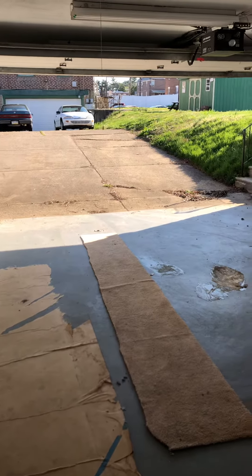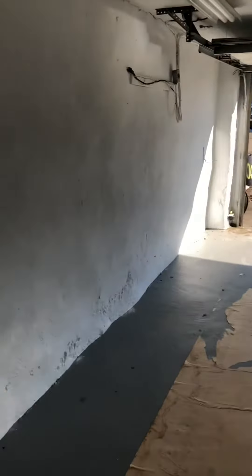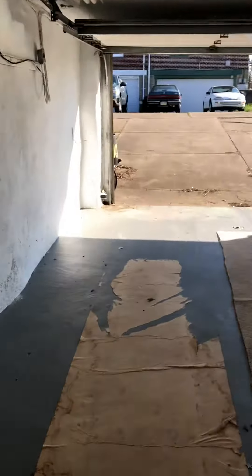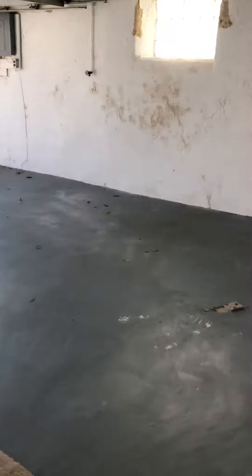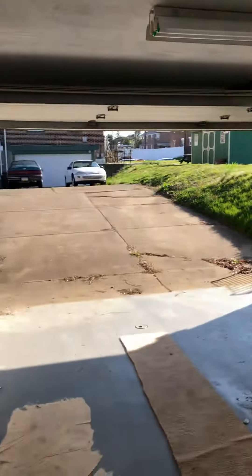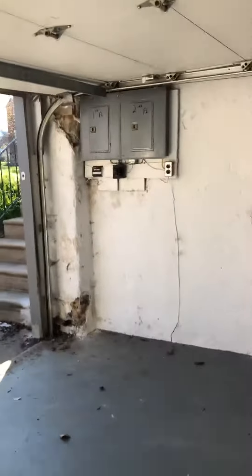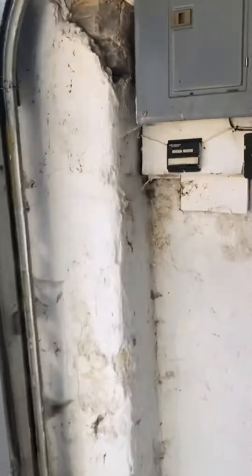Hey, I'm here at 1003 McGee. This is a two-car garage that is for rent. Showing you from the interior of the garage first. It's an electronic opener and it does work.